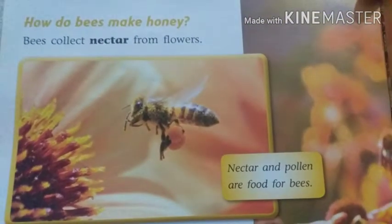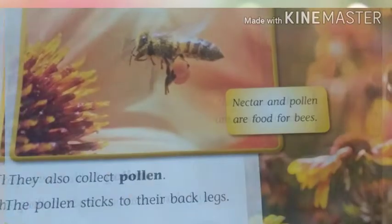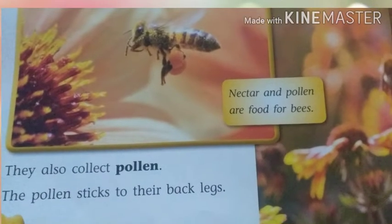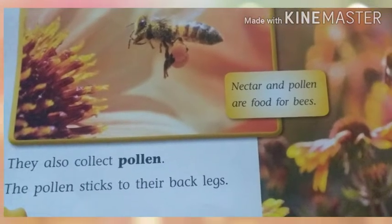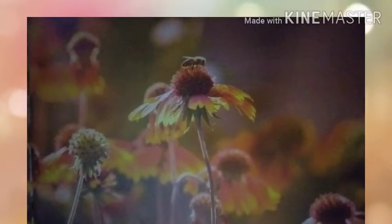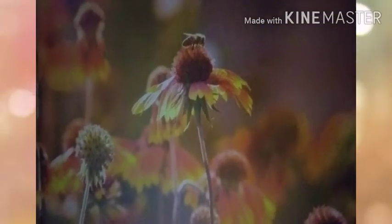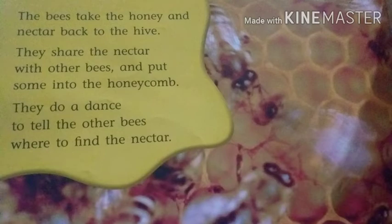How do bees make honey? Bees collect nectar from flowers. They also collect pollen. The pollen sticks to their back legs. Nectar and pollen are food for bees. The bees take the honey and nectar back to the hive.